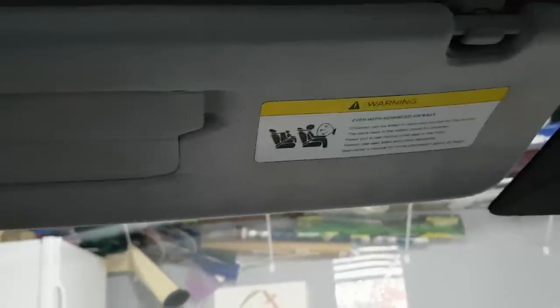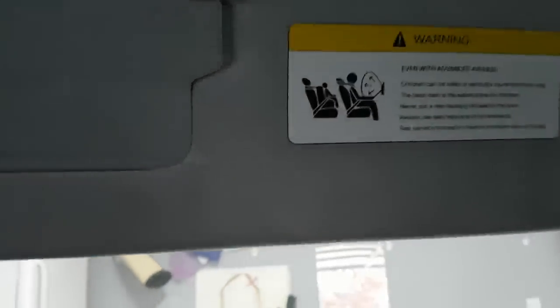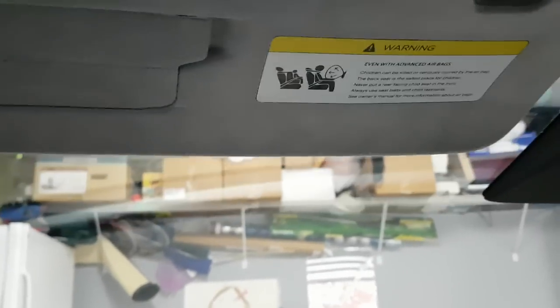Sun visors are much better and more refined in the Model 3. There have been a lot of complaints about the Model S visors being narrow, which doesn't serve the purpose of blocking the sun well. You need to sit higher or adjust if you're shorter, but that's never been an issue for me being around six feet tall.